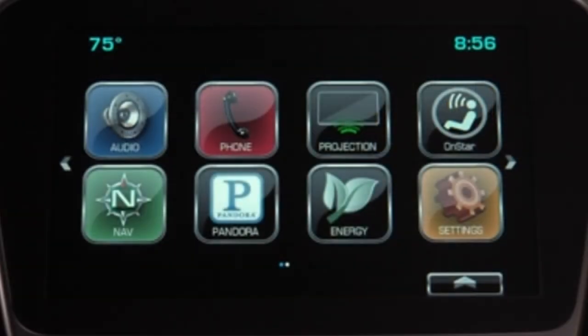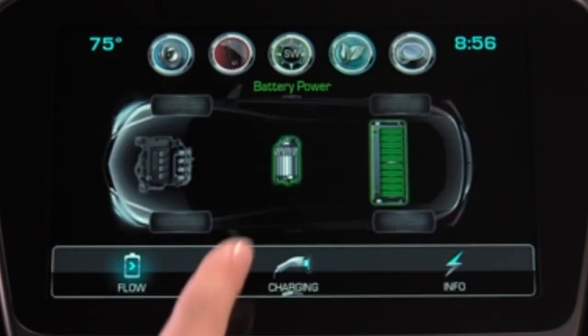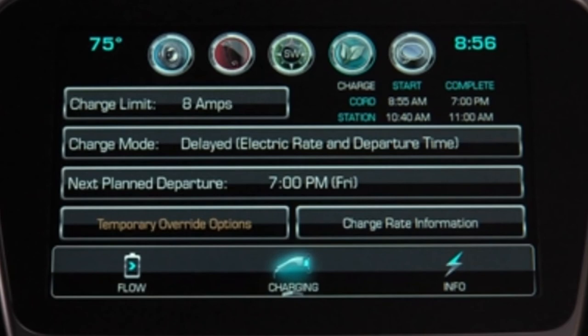To view the Volt's current charge mode status, tap the energy icon in the center stack display, then select Charging. The charge start and charge complete times are displayed on the screen.